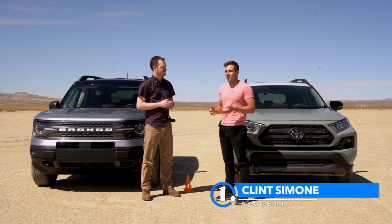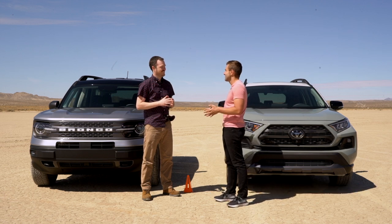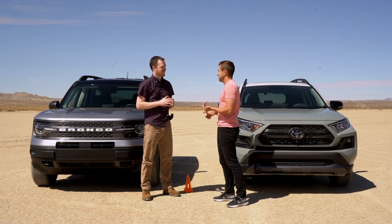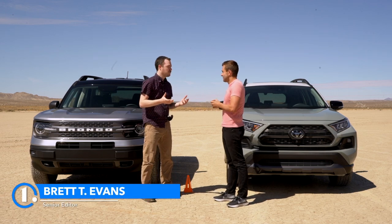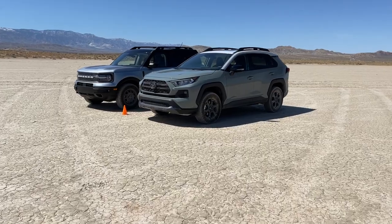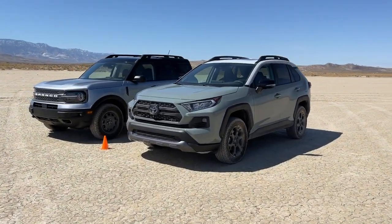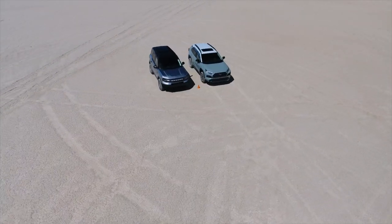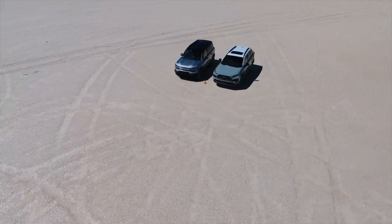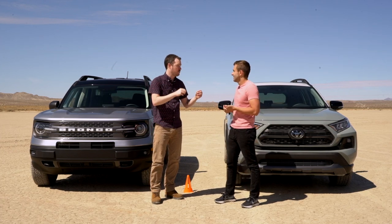A lot of people are probably wondering why we're drag racing two small crossovers. The best answer is because we can, and it'll be fun. We're not taking this too seriously — we're on a dry lake bed, not a prepared perfect quarter-mile surface. We used the car's odometers to measure out what we think might be a quarter-mile, just guesstimating. This is really just to test out these two vehicles' different powertrains.